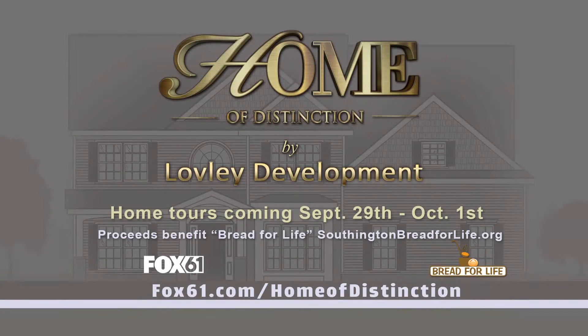So you can really start to feel what it does for the property. Tours are coming September 29th through October 1st and will benefit Bread for Life. For more information, head to fox61.com/home-of-distinction.